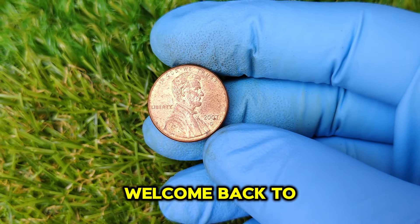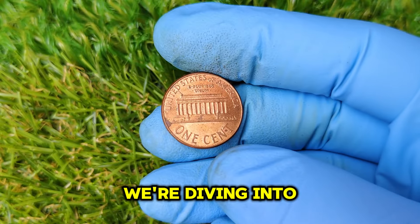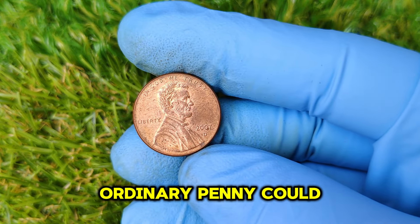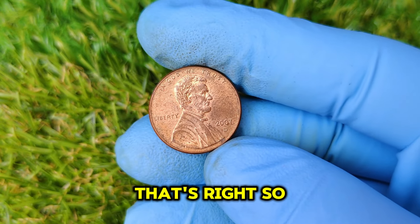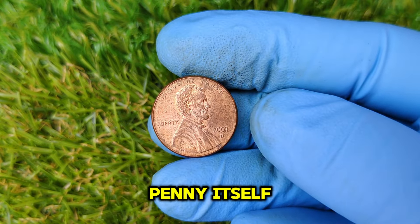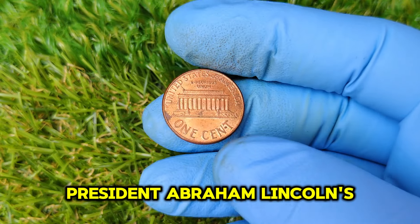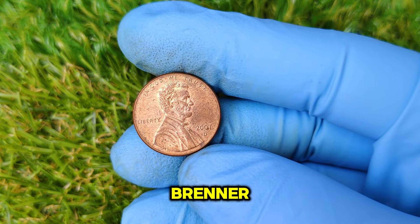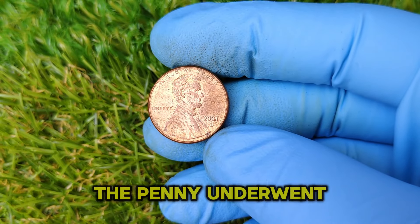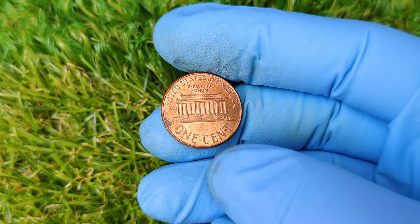Hey everyone. Welcome back to our channel. Today we have a fascinating topic for all the coin collectors and history buffs out there. We're diving into the intriguing story of the 2007 D Mint Mark Lincoln one-cent penny. Did you know this seemingly ordinary penny could be worth as much as $6,000? The Lincoln cent was first minted in 1909, designed by Victor David Brenner, featuring Lincoln on the obverse and a wheat design on the reverse. The most significant redesign happened in 1959 when the wheat reverse was replaced with the Lincoln Memorial.